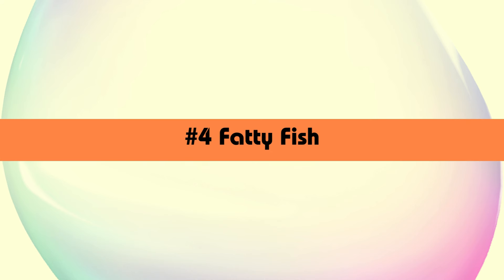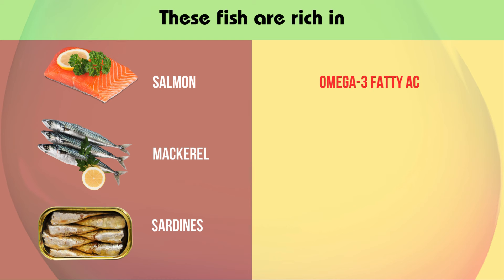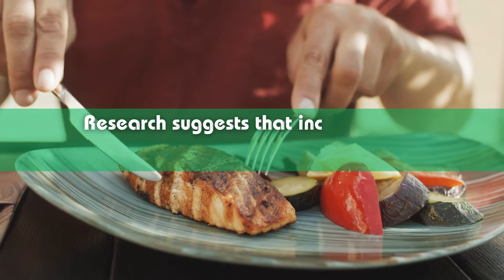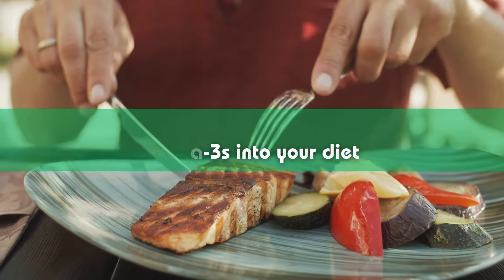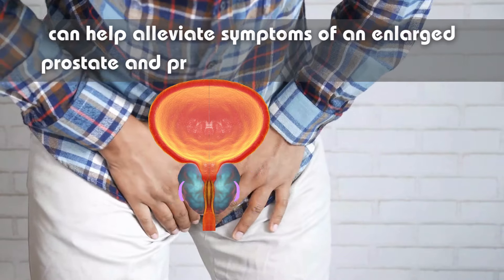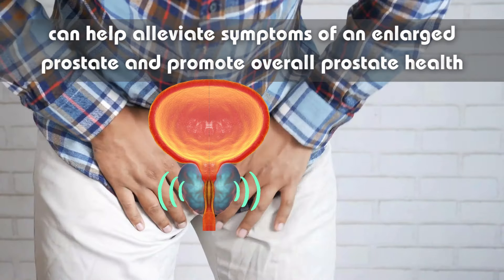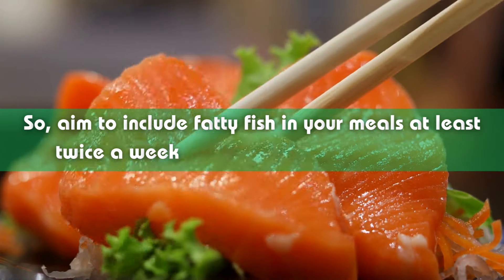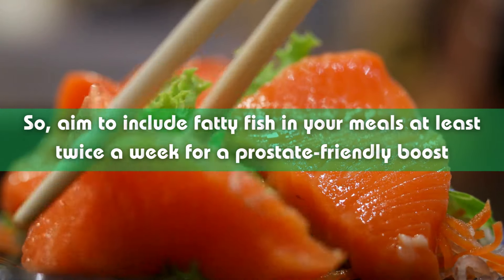Our next food on the list is fatty fish, such as salmon, mackerel, and sardines. These fish are rich in omega-3 fatty acids, which have anti-inflammatory properties and may help reduce inflammation in the prostate gland. Research suggests that incorporating omega-3s into your diet can help alleviate symptoms of an enlarged prostate and promote overall prostate health. Aim to include fatty fish in your meals at least twice a week for a prostate-friendly boost.